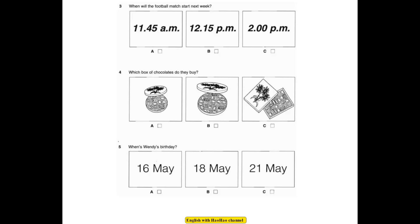Question 3. When will the football match start next week? Does the football match start at quarter past twelve every week? No, it was early this week. It usually begins at two o'clock. So, it'll be the usual time next week? Yes.